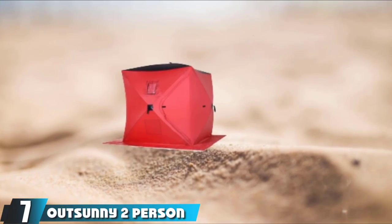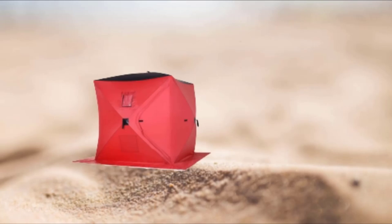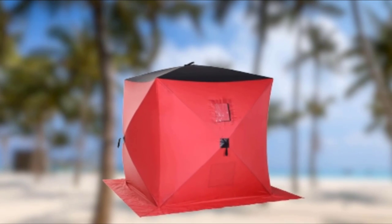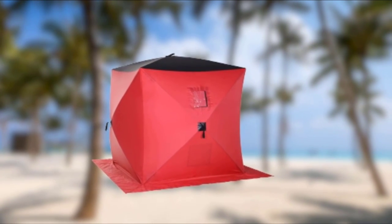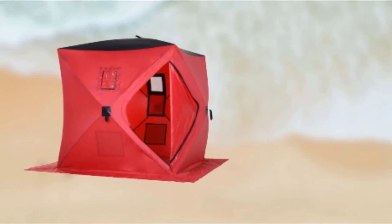At the 7th position of our list, we have the Outsunny 2-Person Pop-Up Ice Fishing Tent. This is an excellent value option for minimalist ice fishermen looking for a cheap, entry-level tent to keep them effectively out of the elements. This little two-man option might not be built to last a lifetime, but for weekend warriors and anglers who only get out a few times a season, this shelter will be totally adequate.